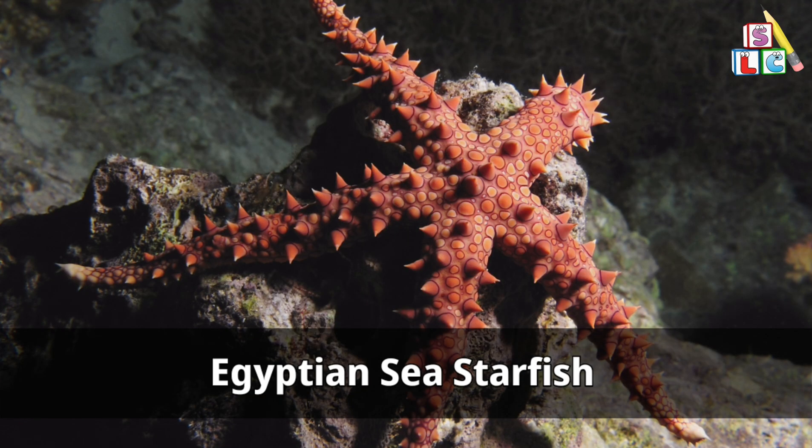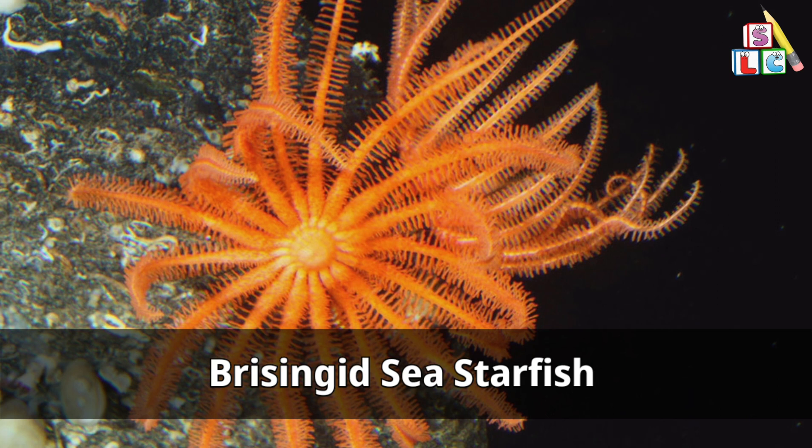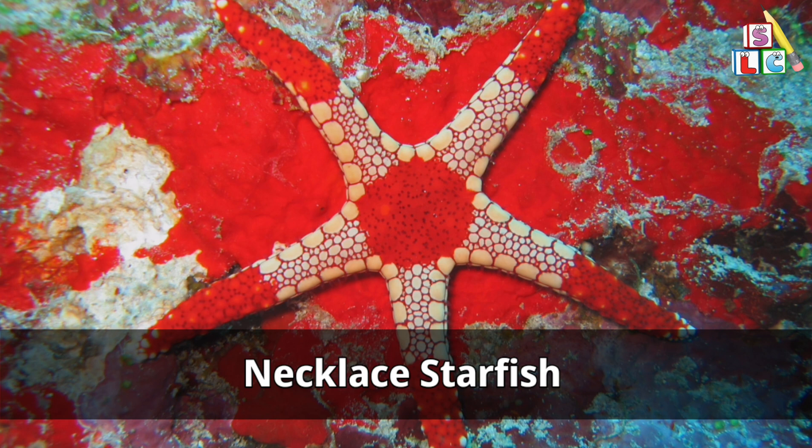Egyptian sea starfish. Nine-armed sea starfish. Mosaic sea starfish. Necklace starfish.